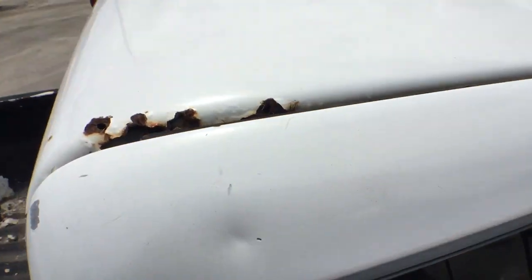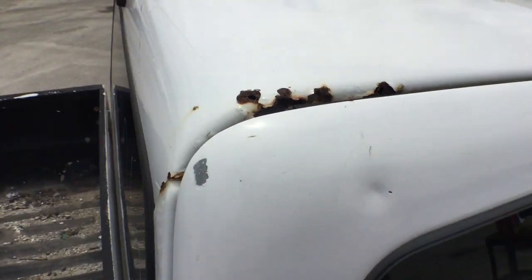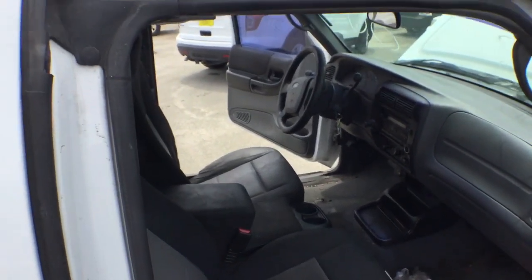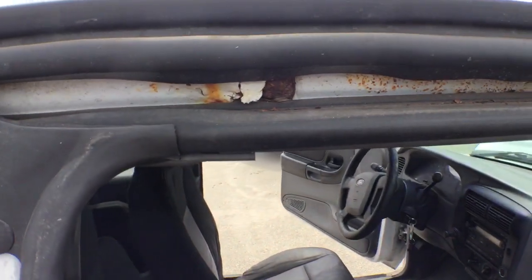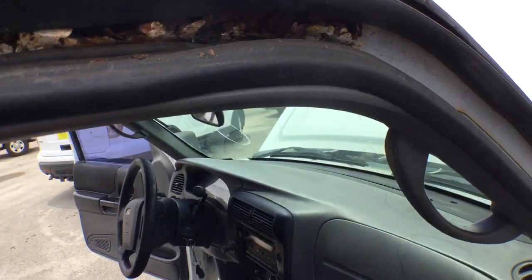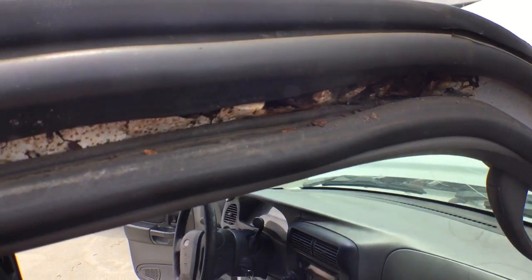Now, this is the worst part — I want to make sure that you see. See the rust right there? There's rust on the roof. I also noticed that right here when you open the passenger side door, there's rust between the moldings in the door jamb. See that rust? That needs to be taken care of before it gets worse.